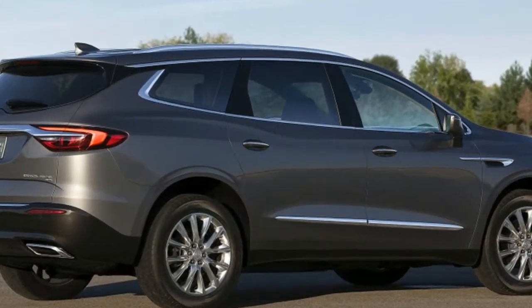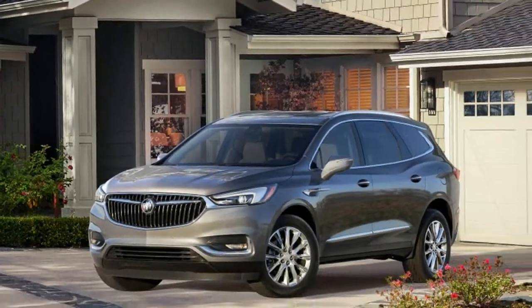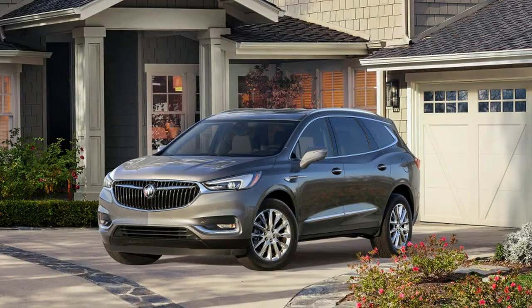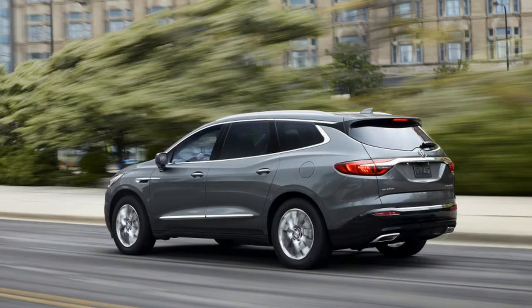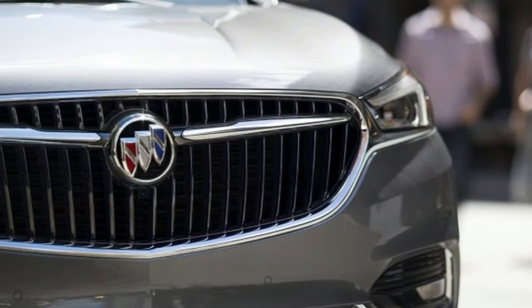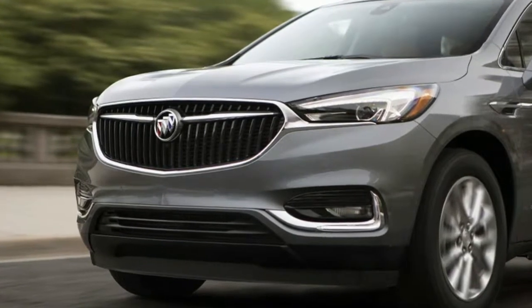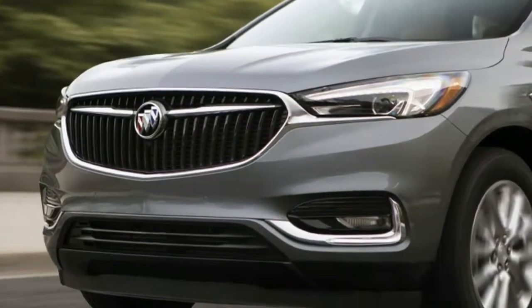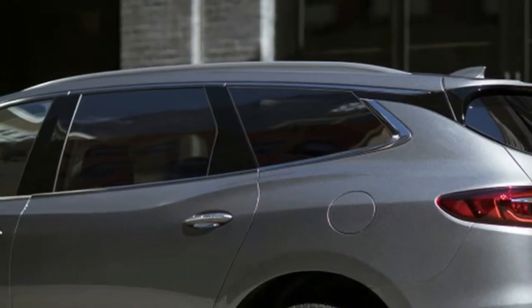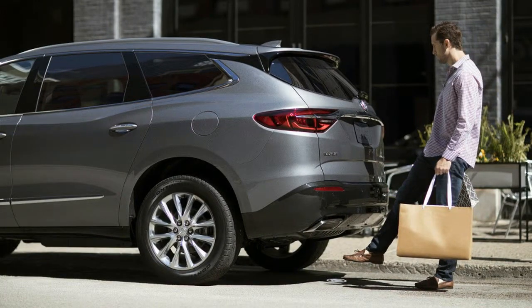The Buick Enclave is more about comfort than swiftness. Peak engine power occurs relatively high in the rev range, while peak torque emerges at a much lower engine speed. That means the Enclave isn't as emphatic when attempting to pass on the highway as it is at pulling away promptly from a stoplight. Handling is relatively accomplished for an SUV of this size and heft, and the Enclave doesn't lean excessively in curves. More importantly, the ride is smooth.